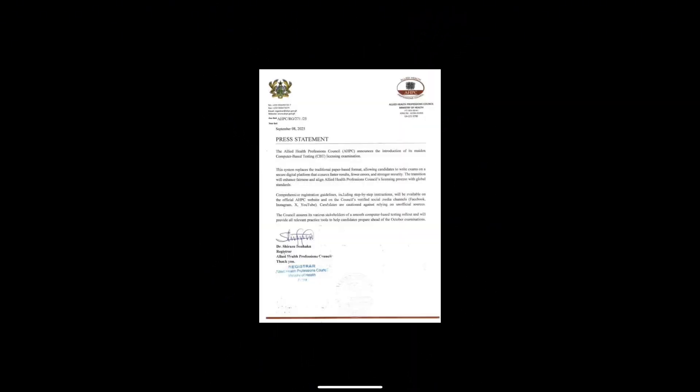So why is the Allied Health Professions Council making this big change? It is to ensure faster results turnaround — you won't have to wait a long time after the exams. Also, fewer errors will be made in terms of mismatched papers, and it ensures stronger security. Finally, it brings the Allied Health Professions Council licensing process in line with international best practice.